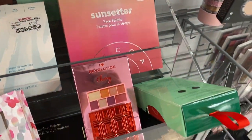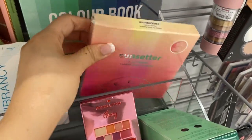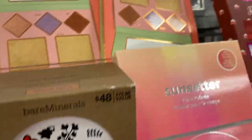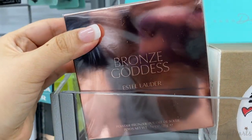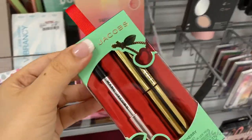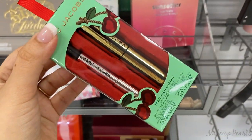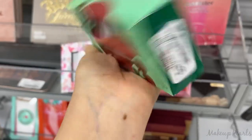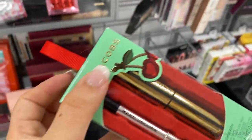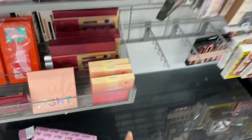I found more Sunsetter Face Palettes from Becca going for $20 — these are throughout the store and the area, which is great. There's also another Bronze Goddess from Estée Lauder in shade 01, running for $20. I also found more of something that's been a while since I've seen pop up, going for $8.99. And there's more Sunsetter down here.